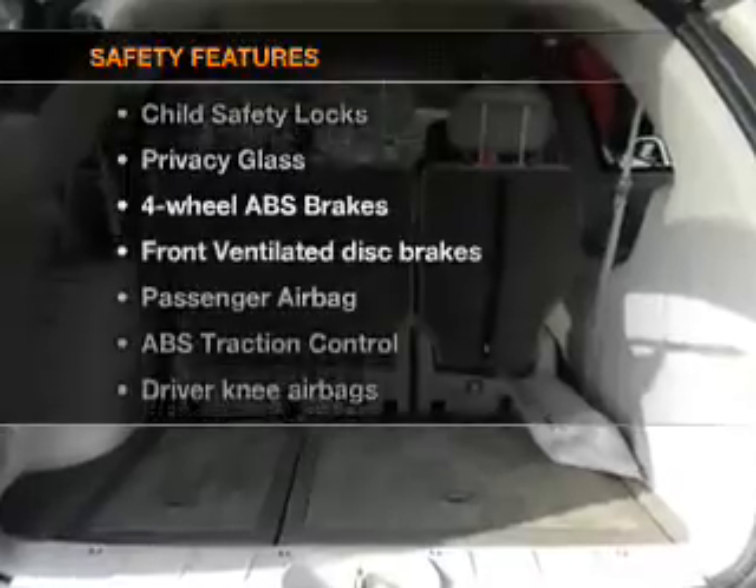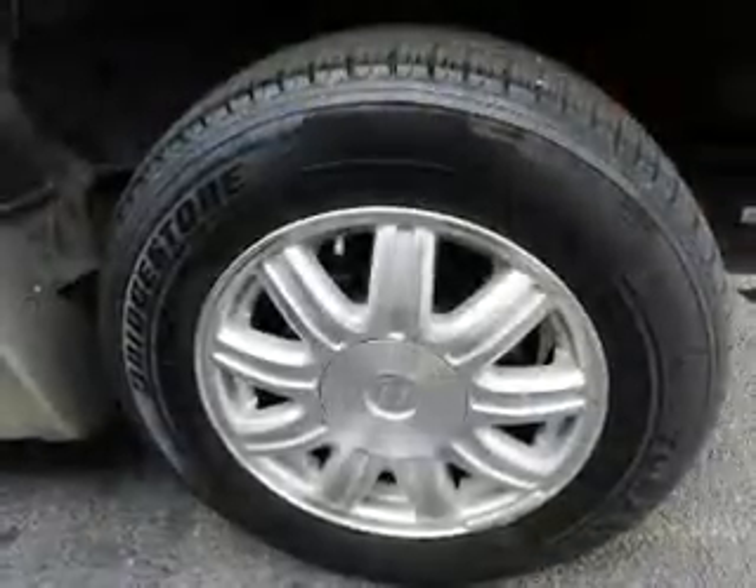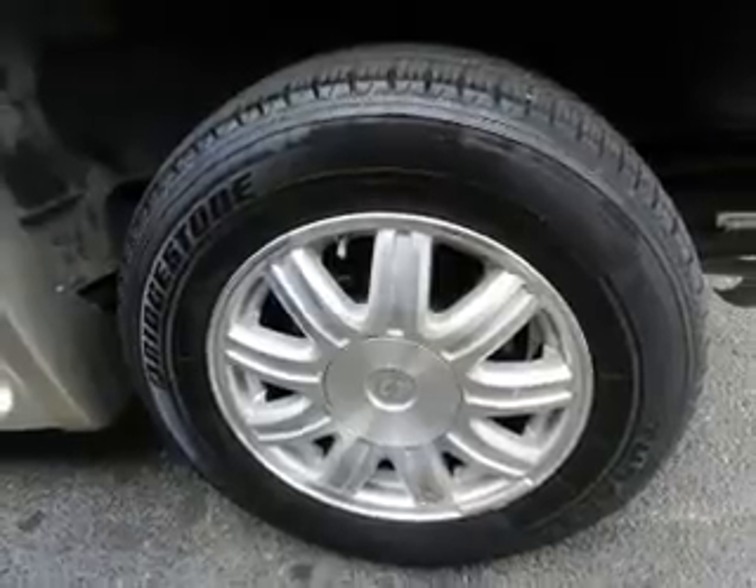And for your peace of mind, the following safety equipment is included: front ventilated disc brakes, passenger airbag, traction control, low tire pressure warning, and independent suspension. Let us put you in the driver's seat today. Call or click to contact us.